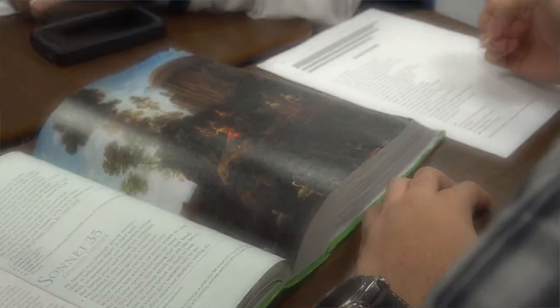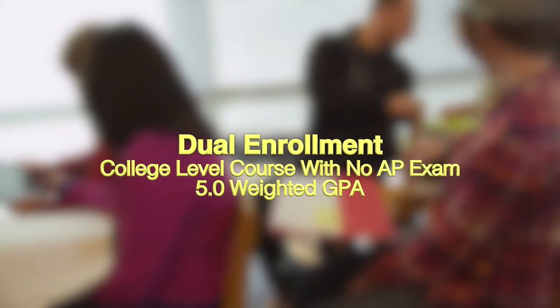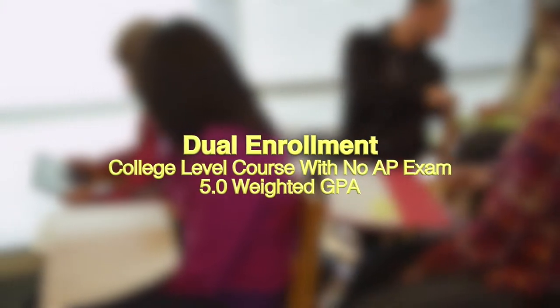Earning an A in a regular class will reward you with a 4.0 max GPA. But did you know earning an A in an honors class will reward you with a 4.5 max GPA? And earning an A in an AP class rewards you with a 5.0 maximum GPA. Dual enrollment is another level of rigor offered to Kathleen High School students. Just like AP, it's a college level course and it offers a maximum 5.0 weighted GPA.